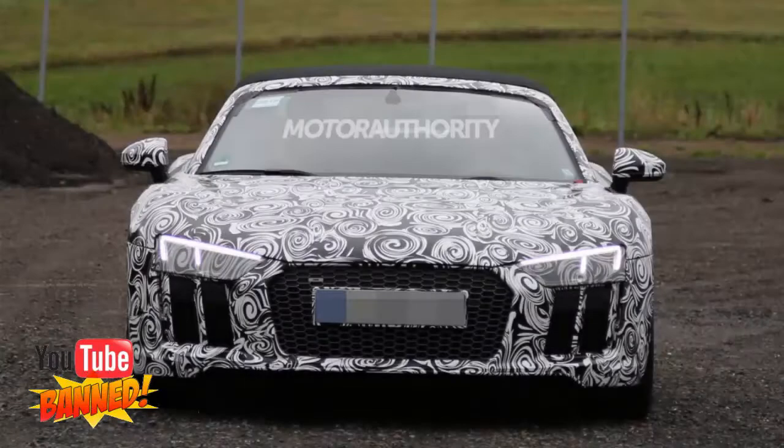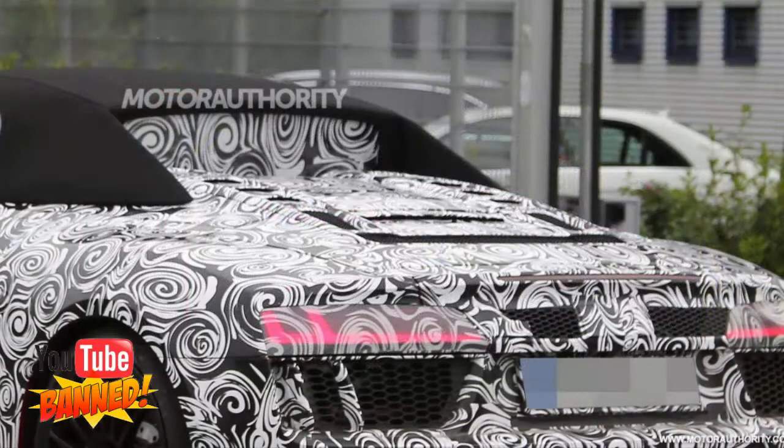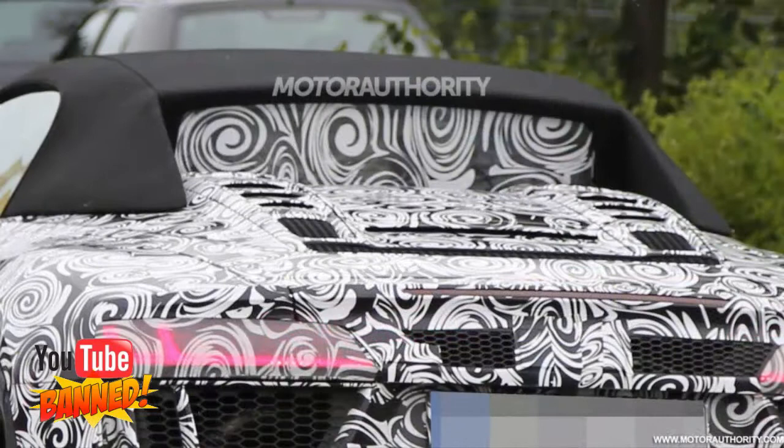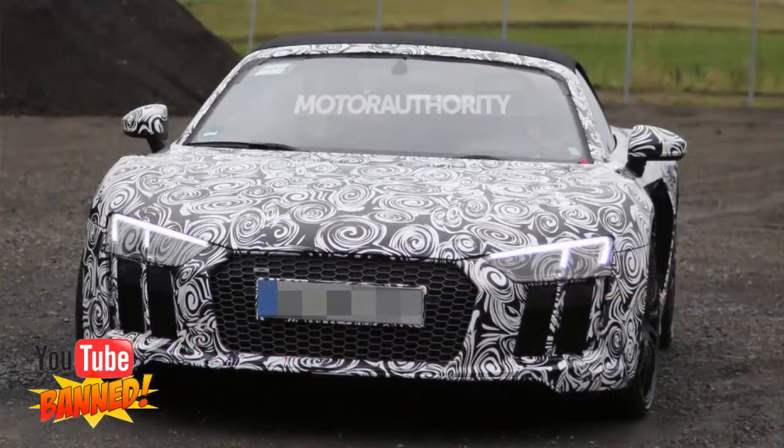These are our first spy shots of the second generation R8 Spyder. The Coupe made its debut at the Geneva Motor Show back in March, and we suspect the convertible will debut at the Swiss show in 2016. A debut at next month's Frankfurt Auto Show is also a possibility. It was at the German show that the original R8 Spyder was first shown back in 2009.